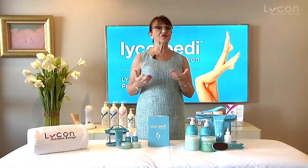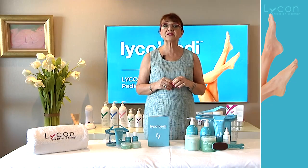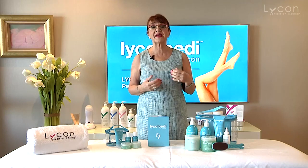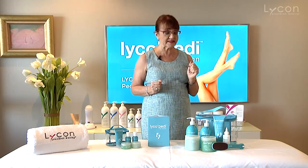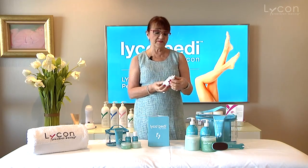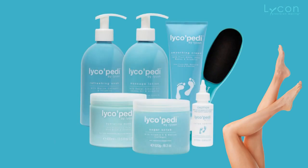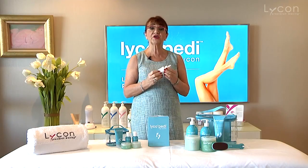A very important part of a pedicure is to really make sure that you remove the calluses effectively, because it's something that clients can't do so easily at home. With the LycoPedi Callus Remover, you can apply it directly on the skin, or you can apply it on a little bit of tissue paper and stick it to the feet with the callus remover on it.